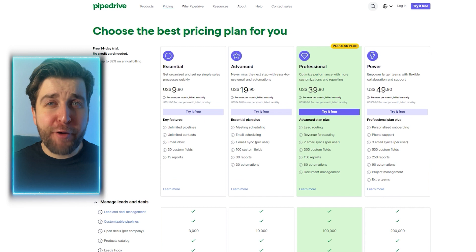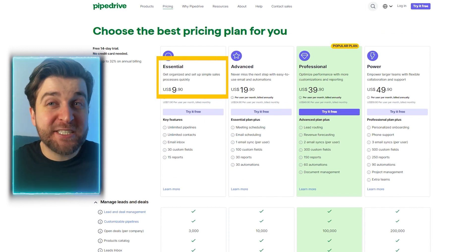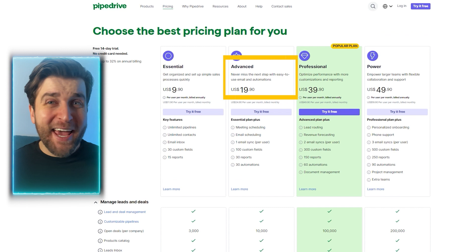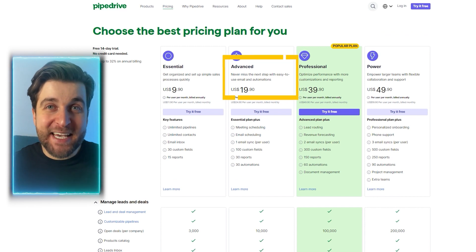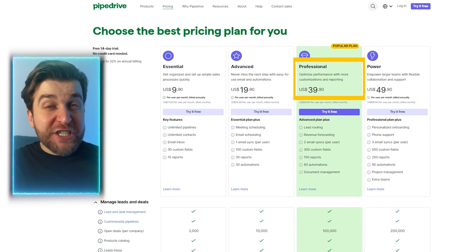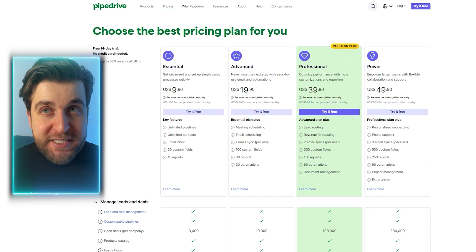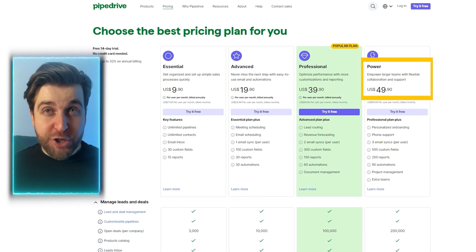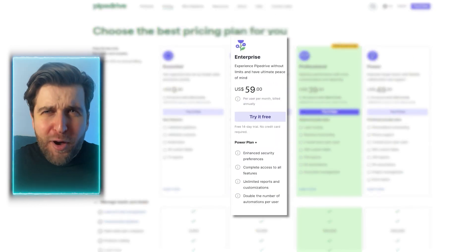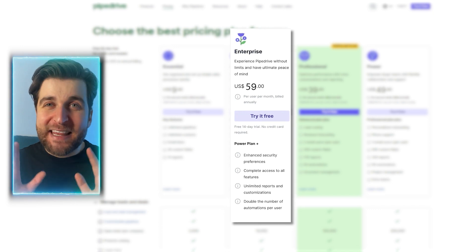Pipedrive CRM offers a variety of pricing plans to suit different business needs. Starting with the essential plan at $9.90 per user per month, it provides key features for quick sales process setup. The advanced plan — the most popular — at $19.90 per user per month includes advanced functionalities like full email sync and automations. The professional plan at $39.90 per user per month offers streamlined lead routing and deeper customization. The power plan at $49.90 per user per month supports larger teams with enhanced collaboration. And the enterprise plan at $59.90 per user per month provides an all-inclusive experience with advanced security and unlimited features.